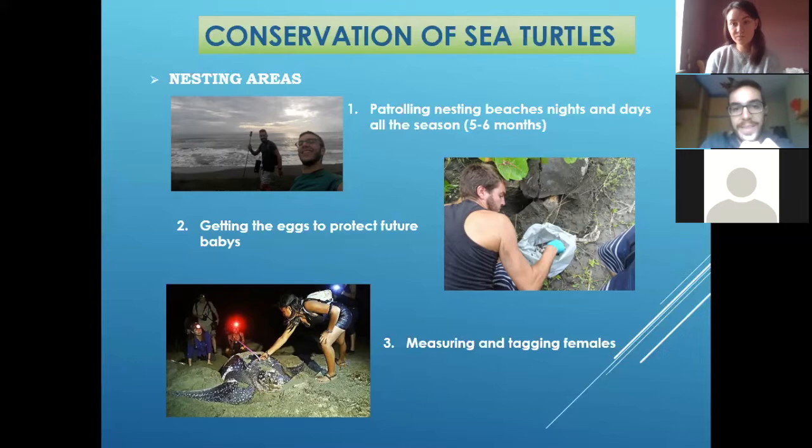What do the conservation projects do? In conservation projects, we protect the beach and the nesting areas. That's me with my friend, and we were patrolling every day, every night during five months, patrolling the beach looking for turtles to protect them. We work with a lot of different groups of students and tourists that want to come with us to help do that work.